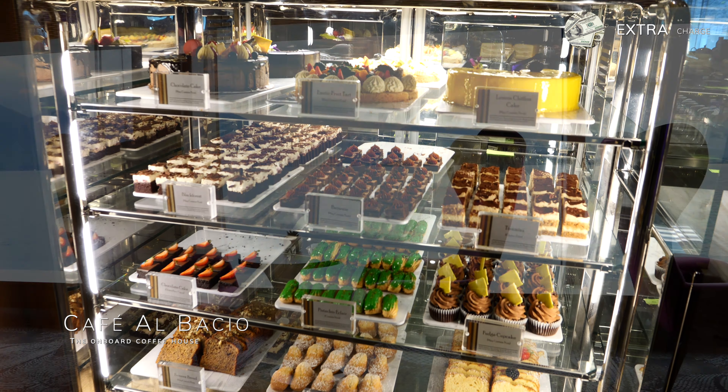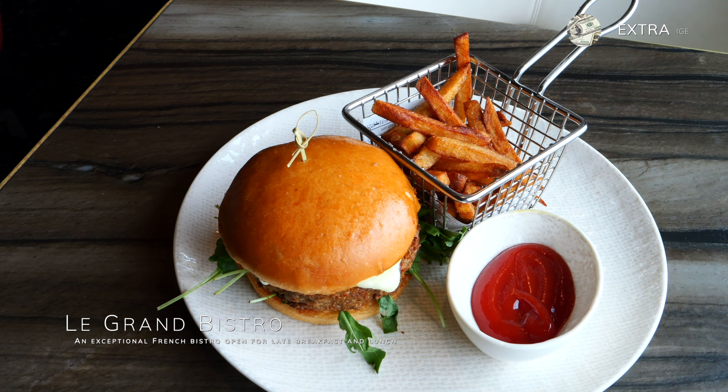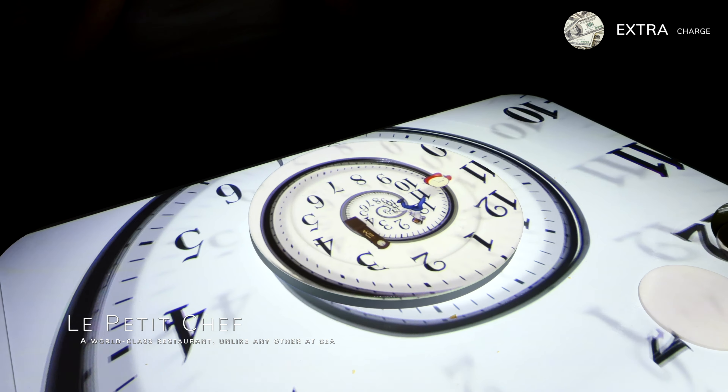The Grand Bistro provides a taste of French cuisine, with mouth-watering crepes and pastries for breakfast and lunch. The Grand Bistro makes for a nice treat for lunch on a sea day and costs $30 per person. The gourmet burger and crepes would be our recommendation. In the evening, this venue transforms into Le Petit Chef, an interactive dining experience with artistic projections of a chef preparing your meal right before your eyes. This experience costs $55 per person and is worth every penny.